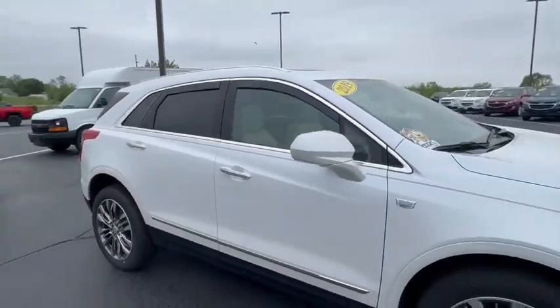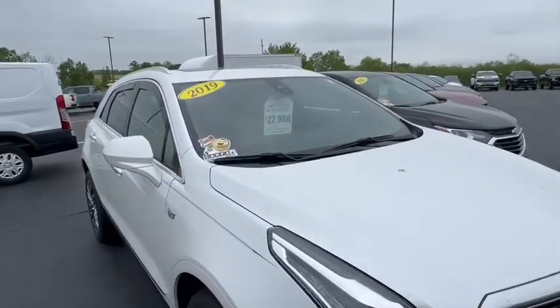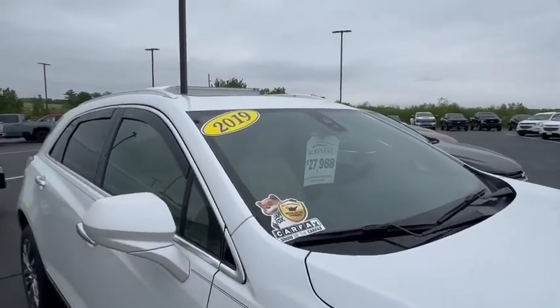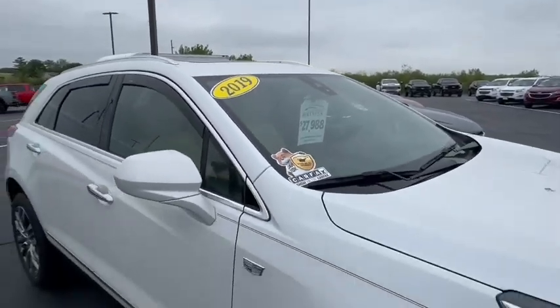If you have any questions, you can contact me at 608-713-9229. They're doing some mowing and blowing over here — $27,988. This also has a panoramic sunroof as well. Thank you, have a great day.